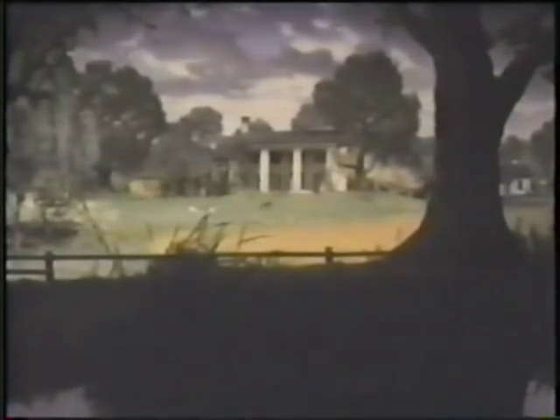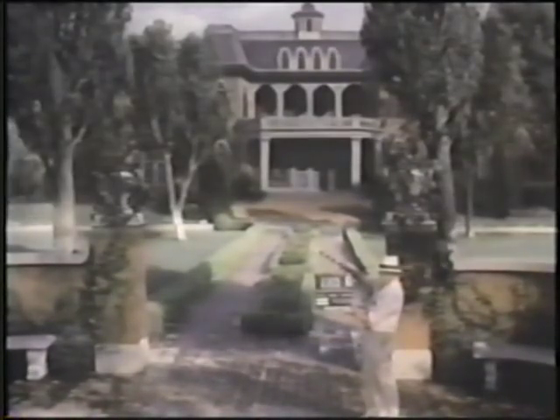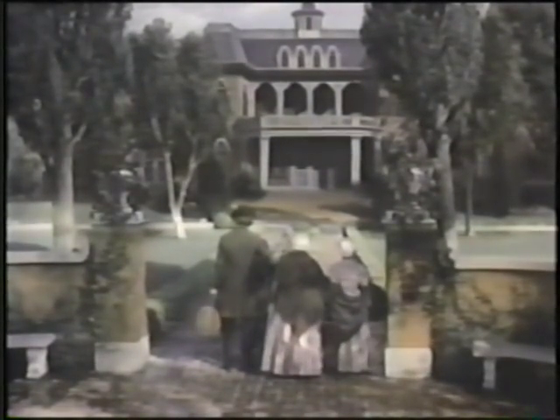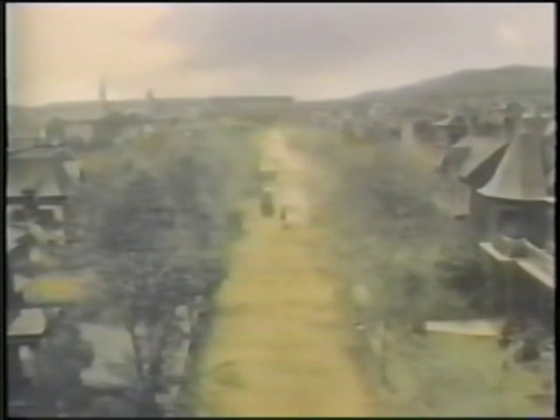In 1939, Gone with the Wind required more than 100 flawless matte paintings. A small army of painters, overseen by photographic effects supervisor Jack Cosgrove, was charged with bringing the Old South back to life. Nearly all of these matte paintings employed the latent image technique. This spectacular Atlanta cityscape was created by filming a dirt road on the MGM backlot in Culver City, California, and then adding the painting later in the special effects studio.